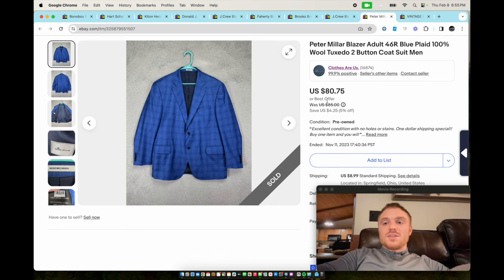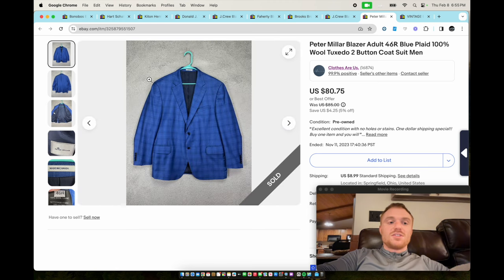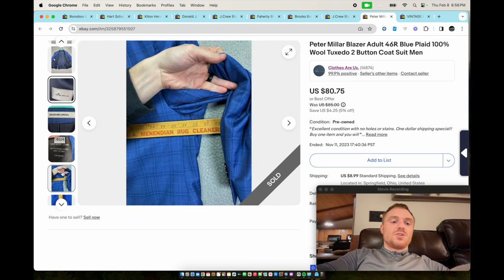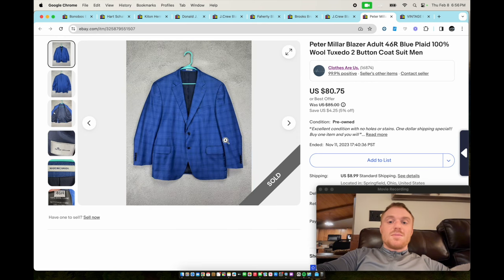Next we have a Peter Millar windowpane plaid blazer. Peter Millar is a great brand — pick up their golf polos, pants, and pretty much any type of athletic performance material. They even have high-end materials like silk cashmere. We don't see Peter Millar blazers too often, but this one sold for $80.75.